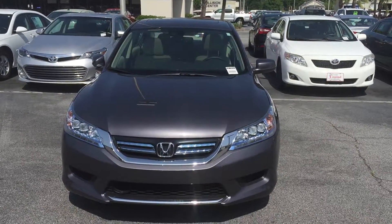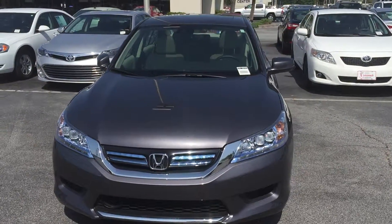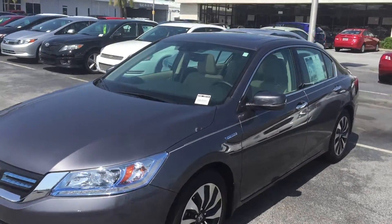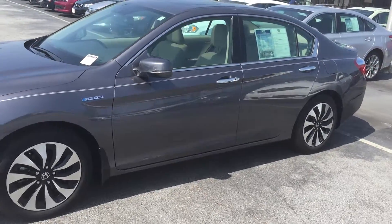Hey, this is Greg Howard over at J.C. Lewis Ford, here on this Honda Hybrid Accord. Excellent looking vehicle — I mean, super nice looking vehicle. It has about everything you can want on this vehicle.